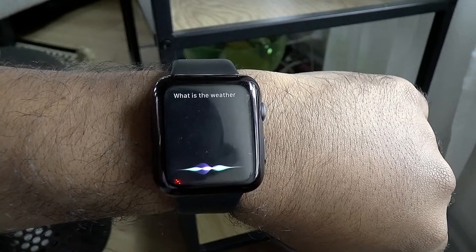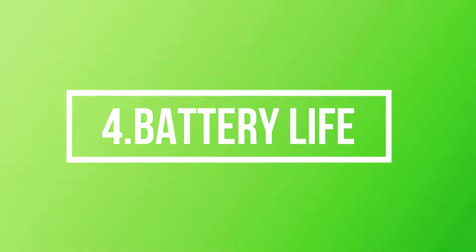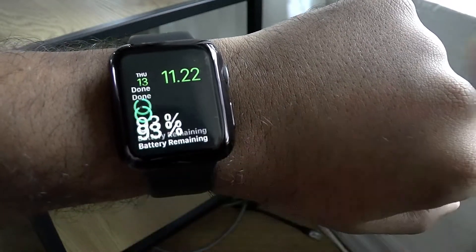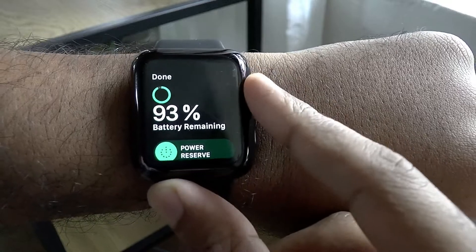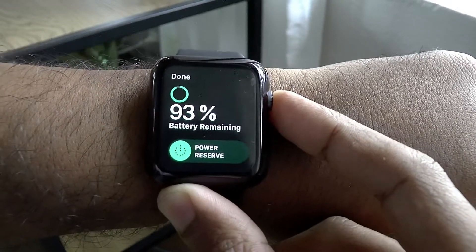The Watch 2 packs a 334 mAh non-removable battery. Since it uses AMOLED screen technology, the overall battery life is good. It won't last for days, but it can definitely complete a day with some juice left in it.